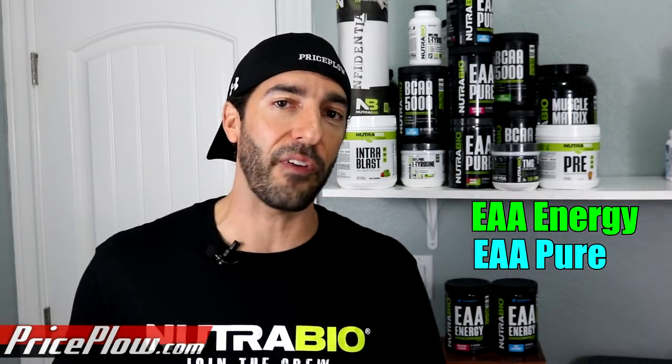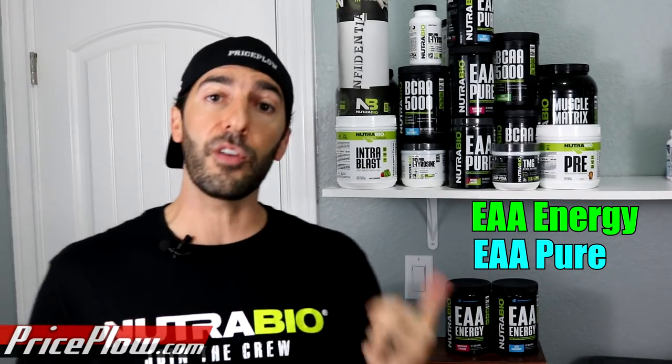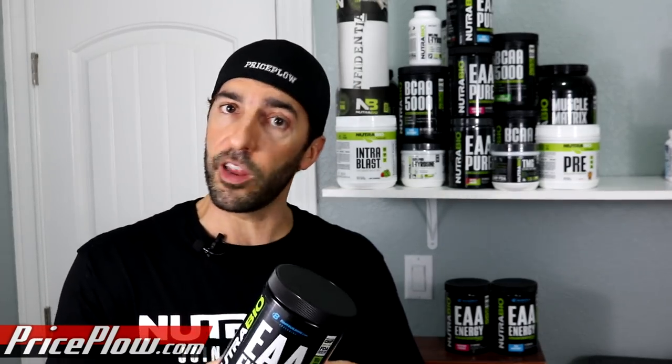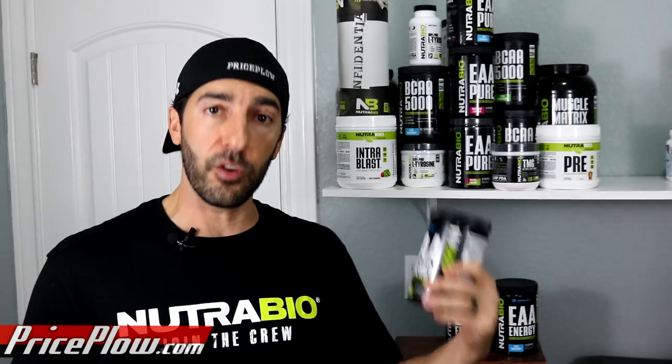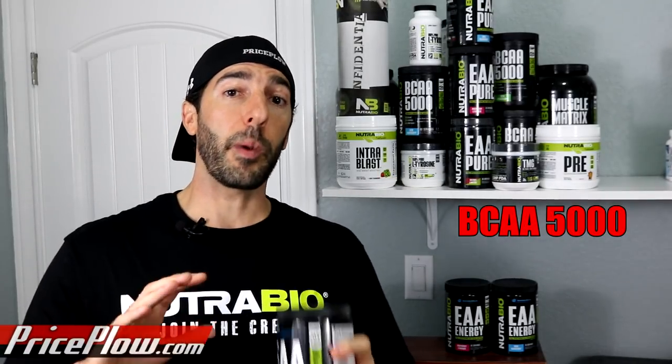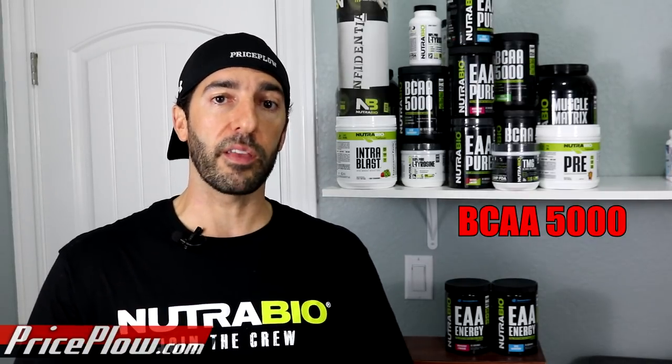EAA Pure is for retailers, so you won't find it on Price Plow online. If you don't want the energy component but think it's a kick-ass formula — which it is — go support your local business and find a retailer who carries EAA Pure from NutriBio. You get the same formula minus the caffeine. And finally, behind me I also have BCA 5000 in the Blue Raspberry flavor. NutriBio's got the coolest blue raspberry coloring and flavoring, and I'm a huge fan.